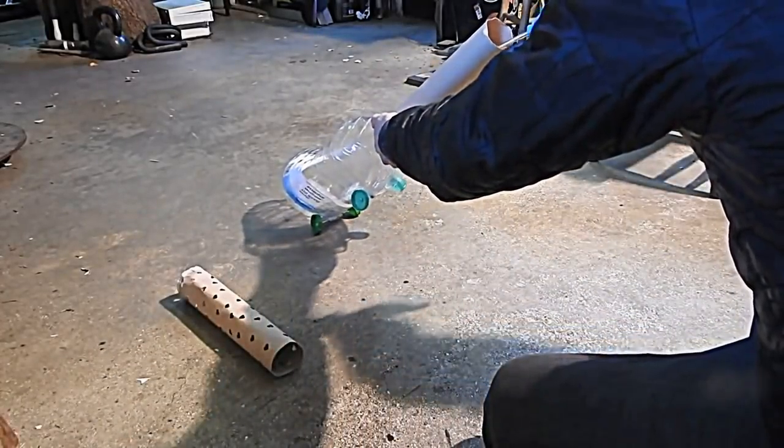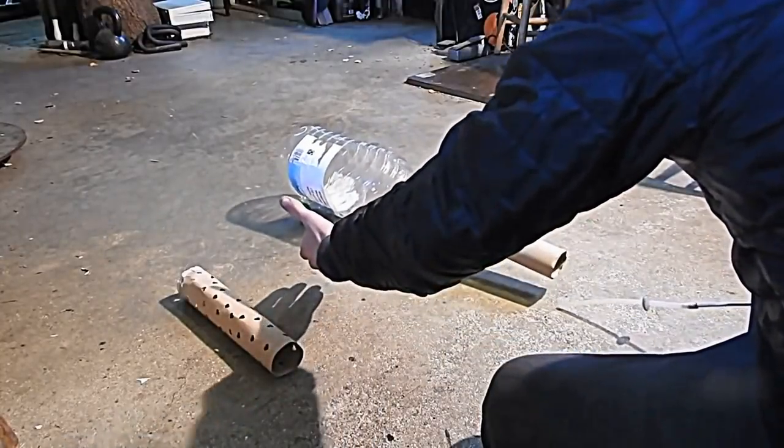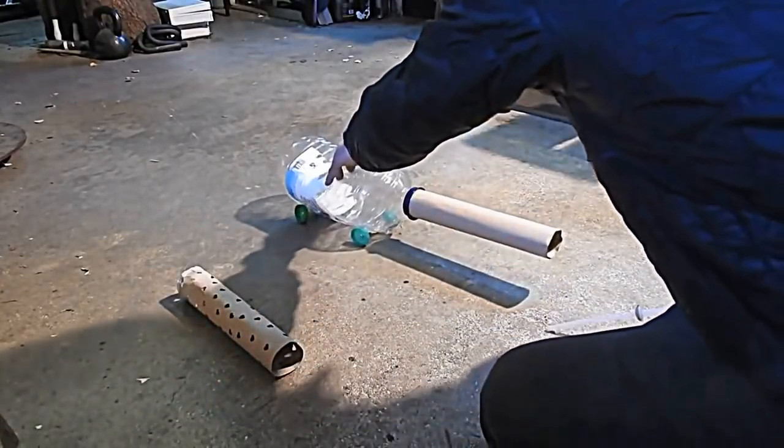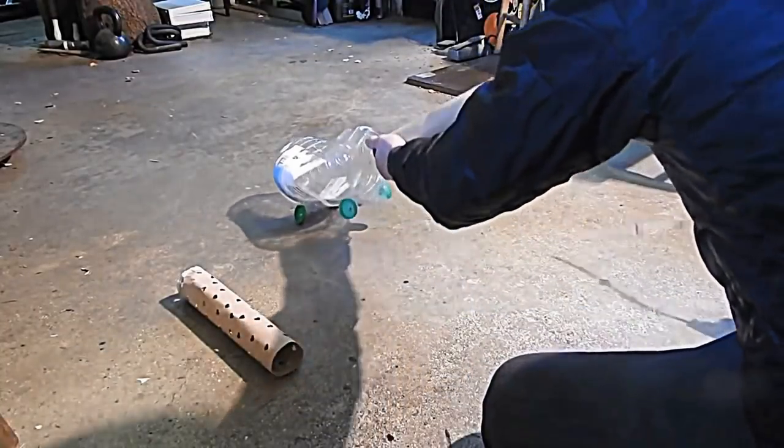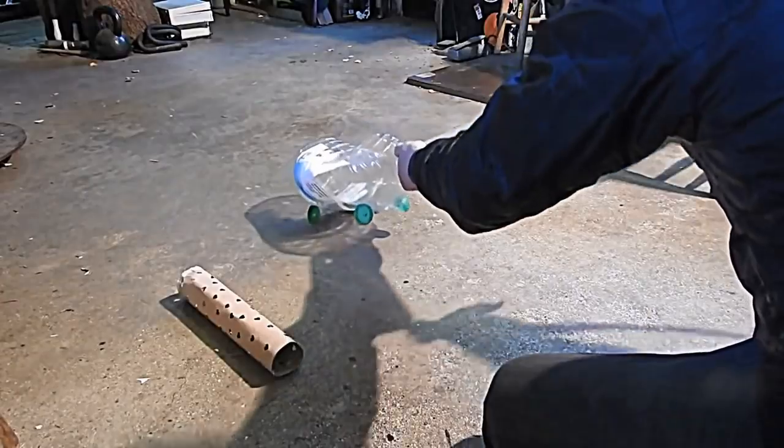Again, put a lot more air in. It's going nowhere. It's got no surrounding air pressure to thrust against. Really high pressure and it's still going nowhere.